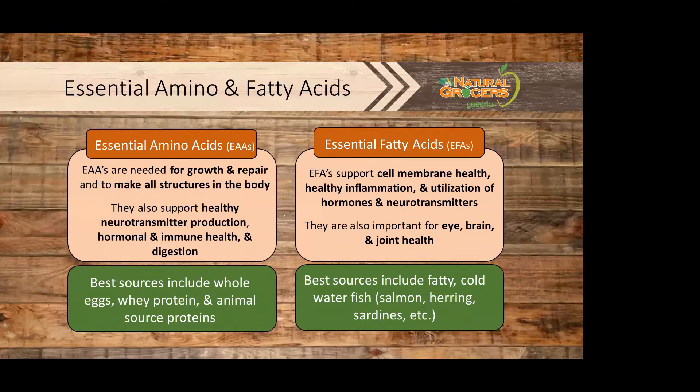Essential amino acids are needed for growth and repair and to make all structures in the body. They also support healthy neurotransmitter production, hormonal and immune health, and digestion. Best food sources include whole eggs, whey protein, and animal source proteins.